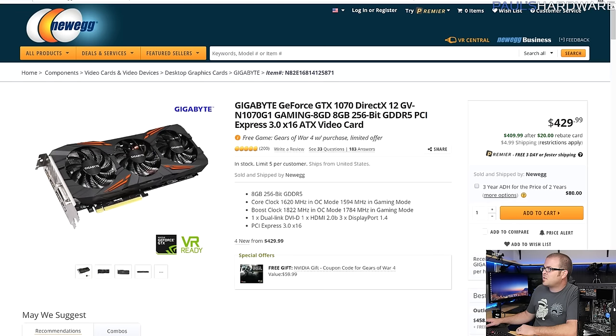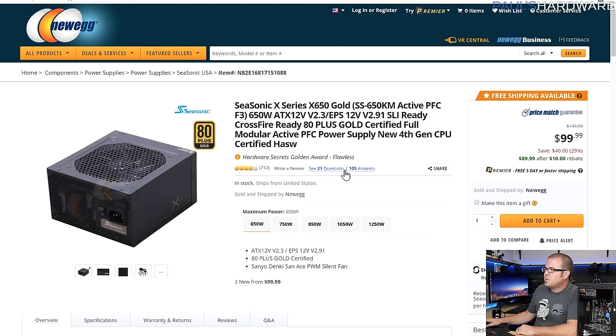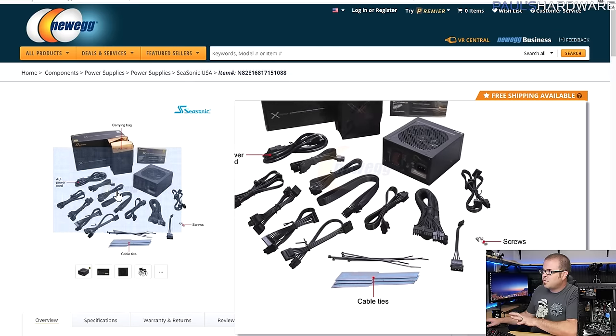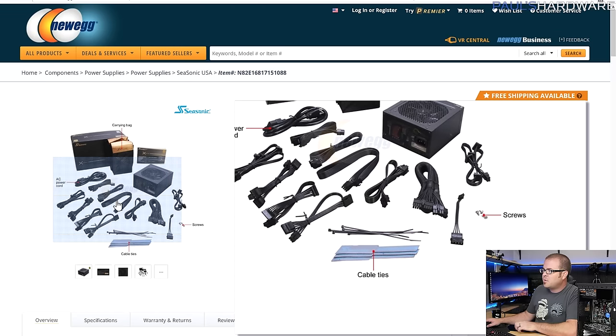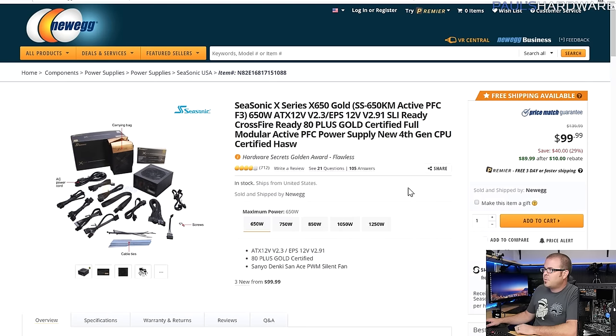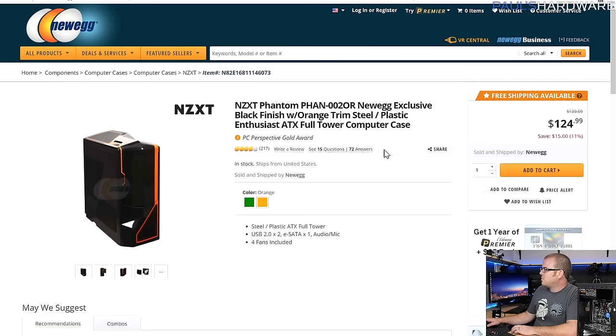For the power supply I went with Seasonic — I'm tired of using EVGA PSUs in all my build recommendations. Seasonic is awesome: insanely stable and really well-built. You do pay a little more to get fully black cabling like on this unit. They have more affordable 80 Plus Gold options, but the cabling isn't great, and I didn't want to make this build spooky with ketchup-and-mustard cables.